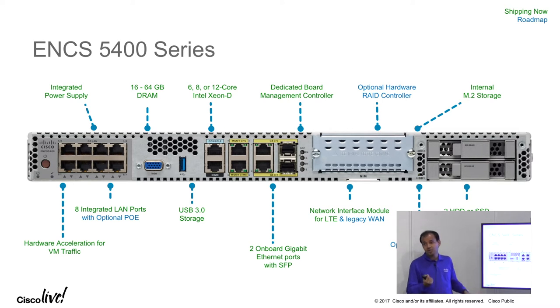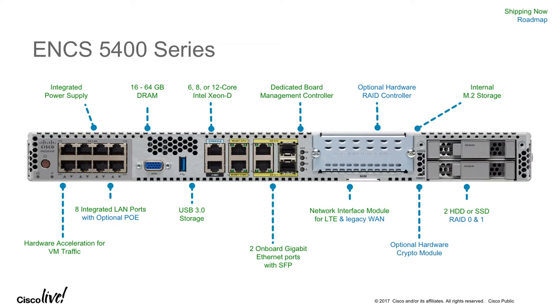Another feature is hardware acceleration for all the virtual machines. Typically on a server platform, when virtual machines are talking to each other, they use software switching, which consumes the main CPU. On this platform, we have the ability to take that down into hardware — so when VNF-A is talking to VNF-B, that traffic is switched through hardware. On our roadmap, we also have a dedicated crypto module, so if you're doing a gig of IPSec for VPN connectivity to a central site, that can be offloaded to a separate hardware module, saving precious CPU cycles to host your applications.